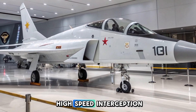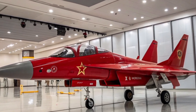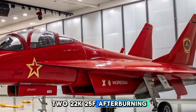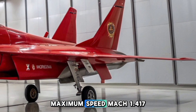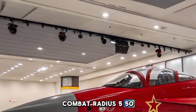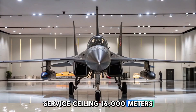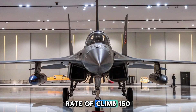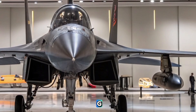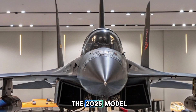This allows for both high-speed interception and agile maneuverability, essential for a training and light combat role. Performance specifications include two AI-222K-25F afterburning turbofans, a maximum speed of Mach 1.4 (1,720 km/h), a combat radius of 550 km with external tanks, a service ceiling of 16,000 meters, a rate of climb of 150 meters per second, and a G-limit of +8g / -3g.